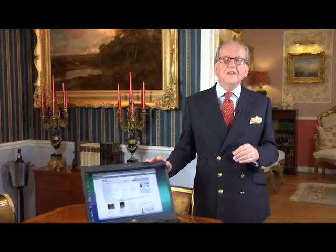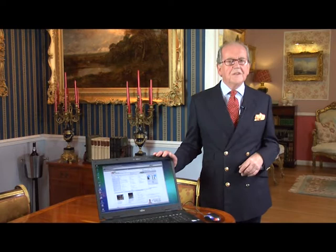450 pounds, 480 pounds — 480 pounds, out. 480 has it then, I'm selling at 480 pounds. Well, that was just knocked down to me for 480 pounds. We have to go to eBay, the largest internet auction house in the world.